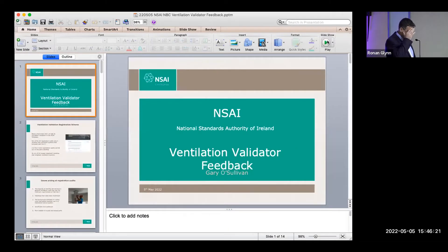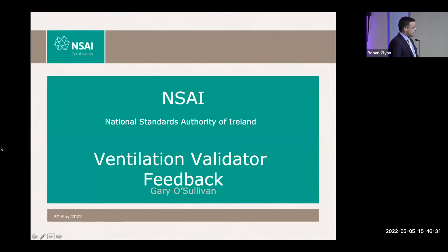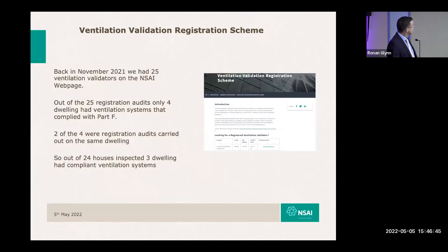Back in November last year, I sent out a request to all validators to come back to me and inform me of the typical findings they're generally experiencing in the course of carrying out validations on ventilation systems. At the time, we had 25 validators registered, and I personally would have done the registration audit of all 25 of those. They all passed that registration audit on our register. But the shocking news was that out of the 20 houses we carried out those registration audits on, only four dwellings complied with Part F out of the 25.